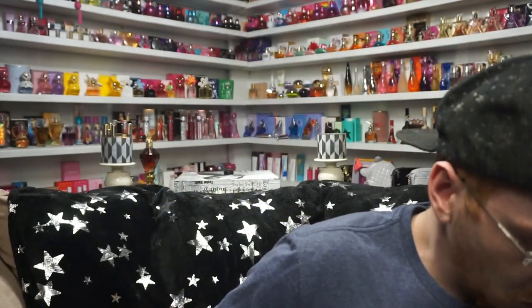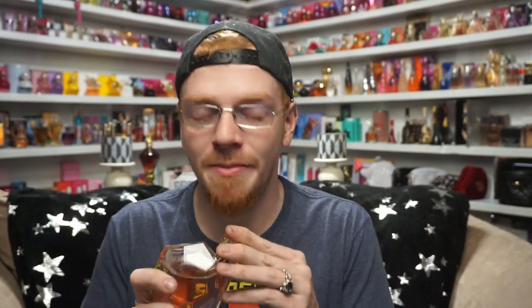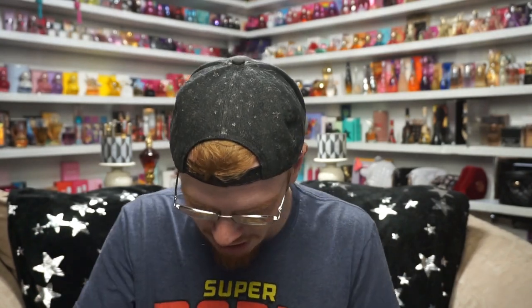VIP Private Show is very candy-like, very sugary, almost like hard candy. It reminds me of another fragrance — this one is definitely more dark and vanilla while VIP Private Show is more hard candy. It's a very summery hard candy scent and it smells amazing.